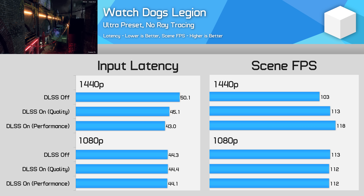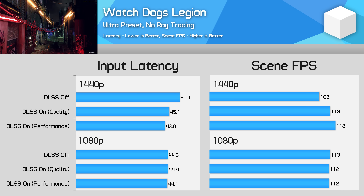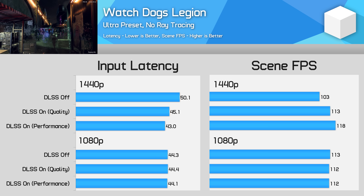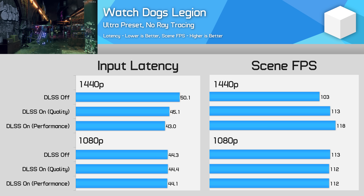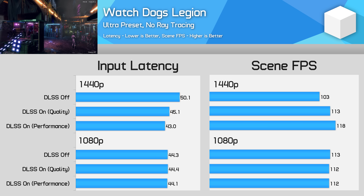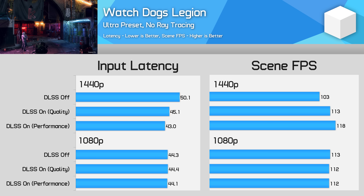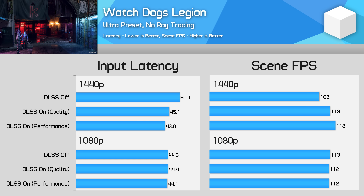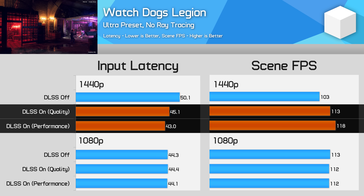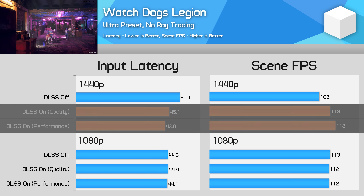In Watch Dogs Legion, we tested using ultra settings without ray tracing. DLSS didn't provide a significant improvement to performance as the game isn't that GPU limited in the open world environment, especially at 1080p. However at 1440p, DLSS did provide a 10-15% improvement to performance, which led to an 11-17% improvement in input latency. The results here aren't the most exciting, so I'll move on to the next game.